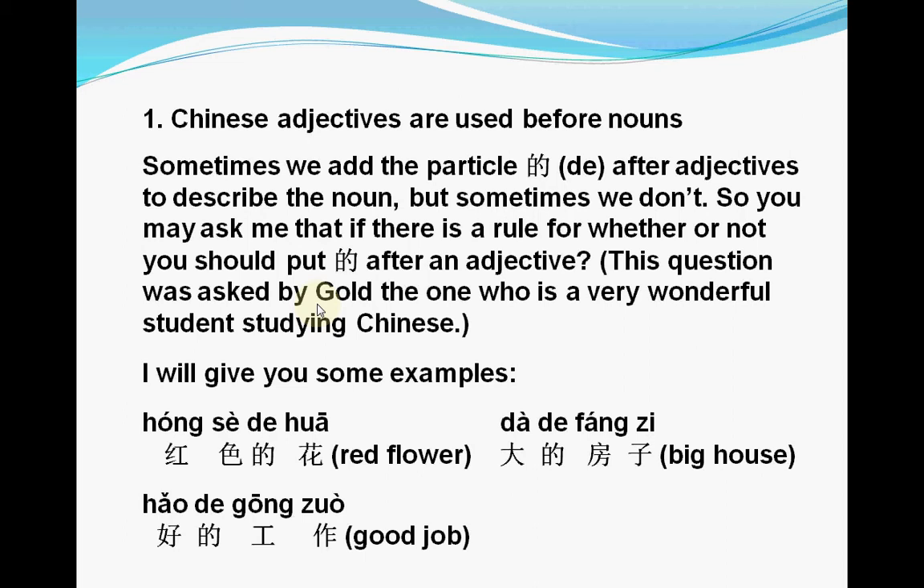This question was asked by a wonderful student studying Chinese, and I think it is also a common question other students will ask. That's why we have this lesson to address these questions. I will give you some examples to show when you need to add 的 after the adjective, and when sometimes we don't.